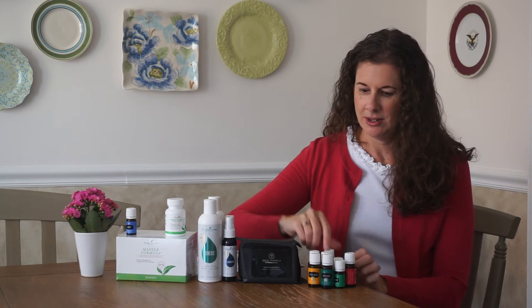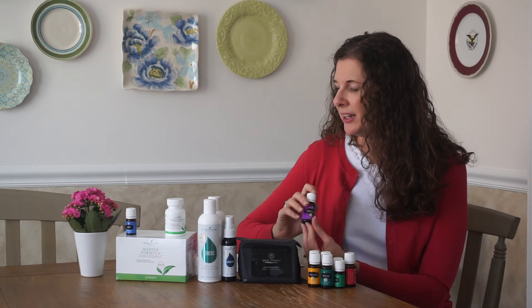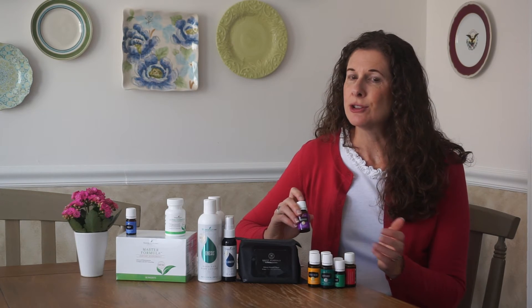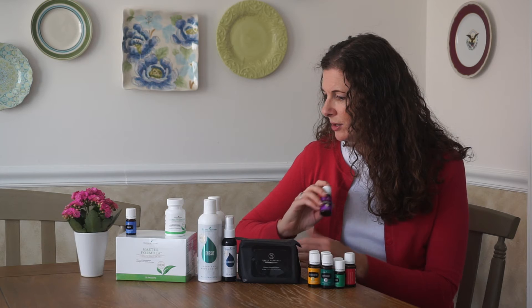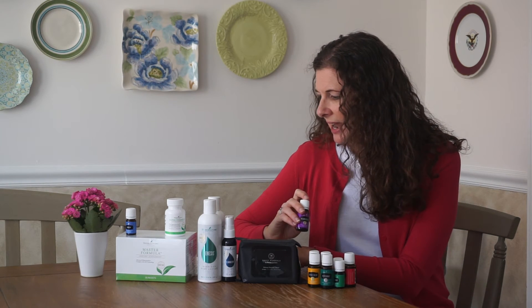The next one I purchased was Sclorescence. This is another one that really helps to balance out hormones — it has phytoestrogen oils in it. Plants with a natural estrogen-boosting quality are called phytoestrogens. You don't want xenoestrogens, which are in plastics and chemicals, that give your body fake estrogen, which is really dangerous. So this is a great one to help keep those hormones naturally balanced.